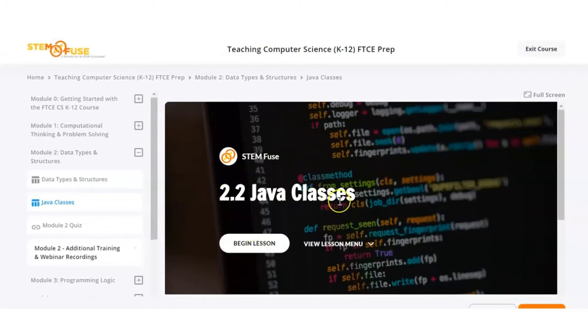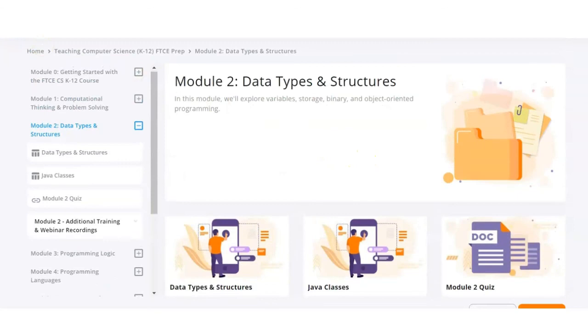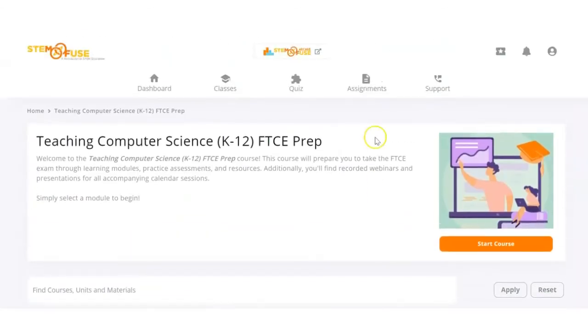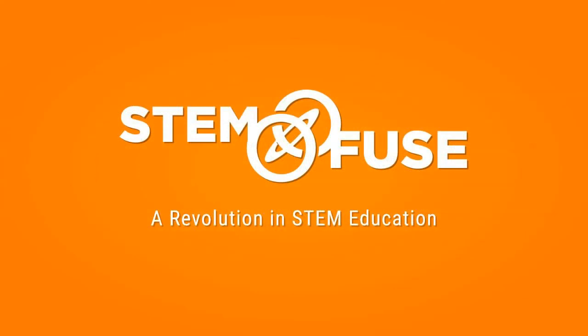This is one element that makes this course stand out above any others on the market, because all instructors have not only prepared to teach this test but have taken the exam themselves. For further questions about this, please contact your STEMFUSE representative at STEMFUSE.com.